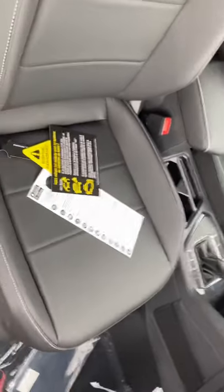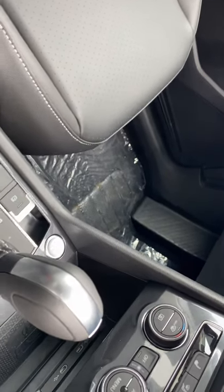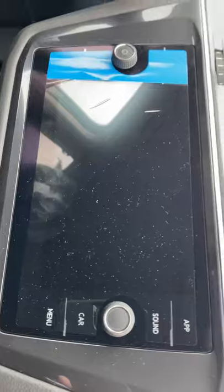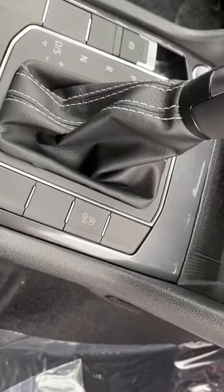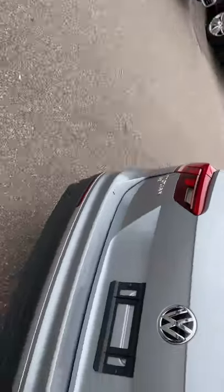Here's the interior. The SE has leatherette seating and push-button start, so no fumbling around with the keys — you can leave them in your pocket or purse and never have to mess with them again. There are second-row air vents, dual-zone climate control, and an infotainment system with Apple CarPlay, Android Auto, MirrorLink, Bluetooth, Sirius XM, and regular radio. It also has automatic start-stop: when you come to a light, the vehicle will shut down except for your electronics and air conditioning, and as soon as you let off the brake, the car immediately starts back up with no delay.